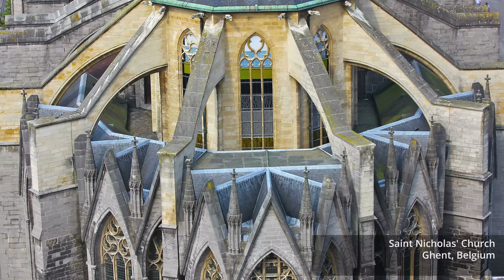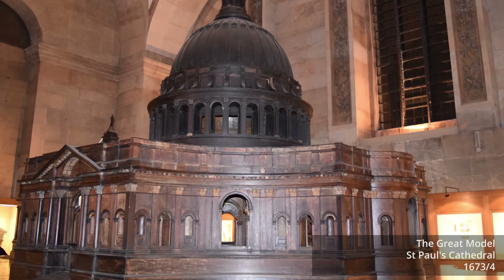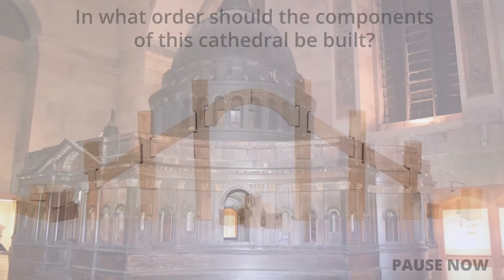Since the designers did not have computers to help them, they relied on scale models — much more sophisticated ones than ours. Those models helped them to fine-tune their designs, and they showed them the right order in which to build the various parts of the cathedral so that it would remain stable during construction.